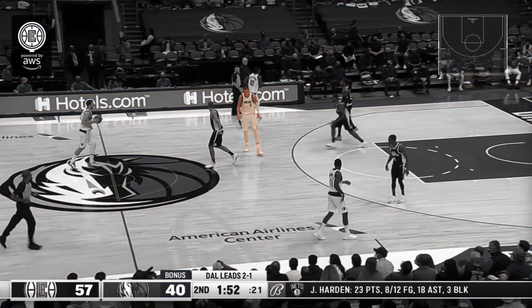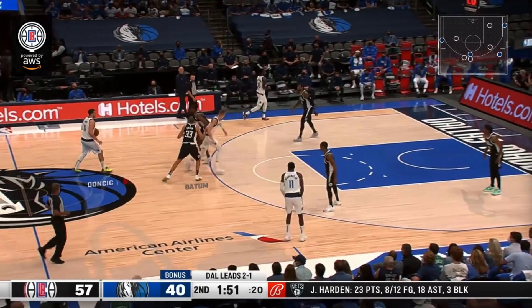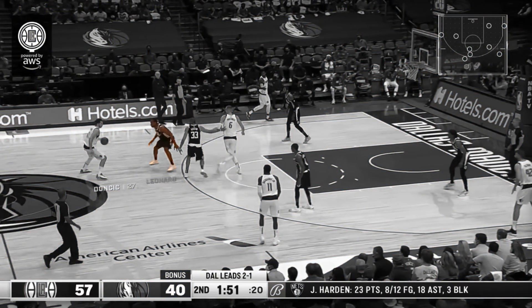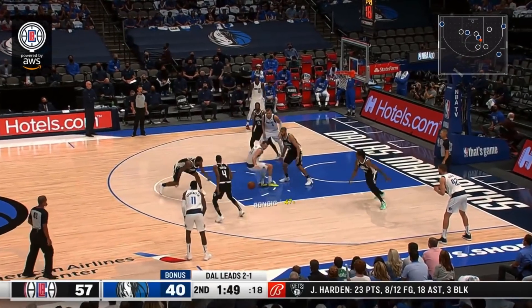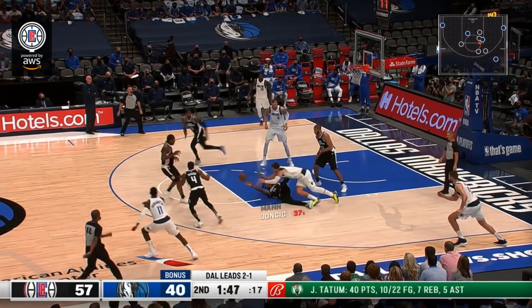This is rather interesting. Porzingis comes up to set the screen — Kawhi is his defender. Kawhi just switches this action, takes Porzingis's man, and picks him clean. On the backside, Batum is walling Doncic off at the dotted line, giving up Porzingis for a lob attempt. The Clippers are not concerned with Porzingis — they want to stop Doncic, and they did.